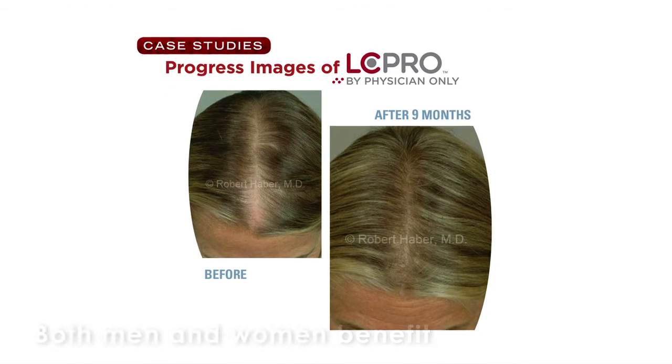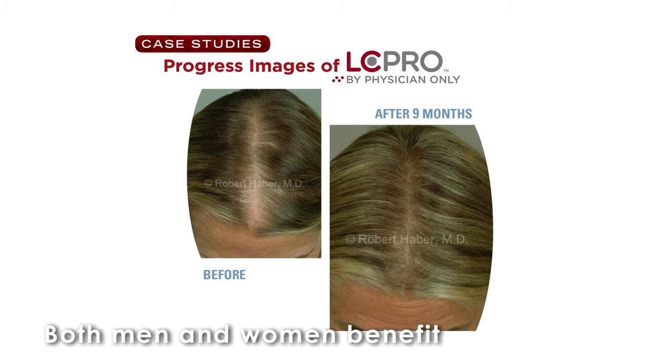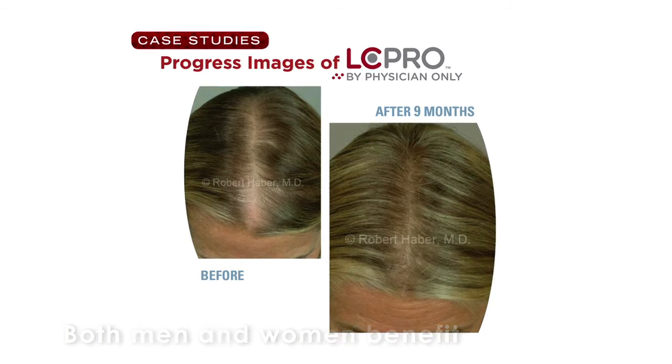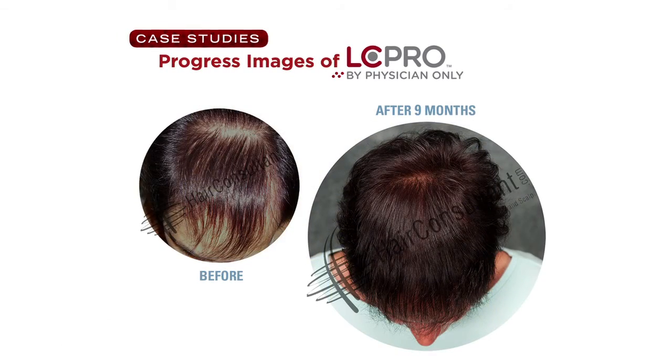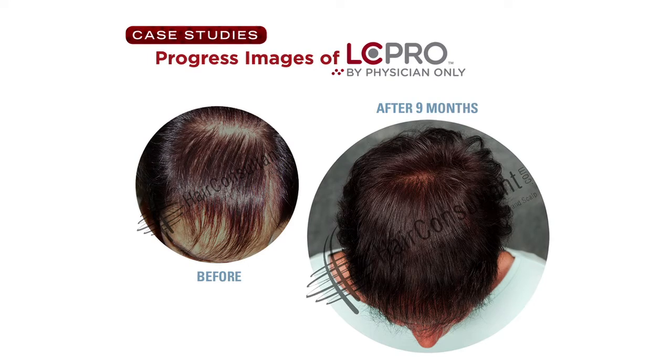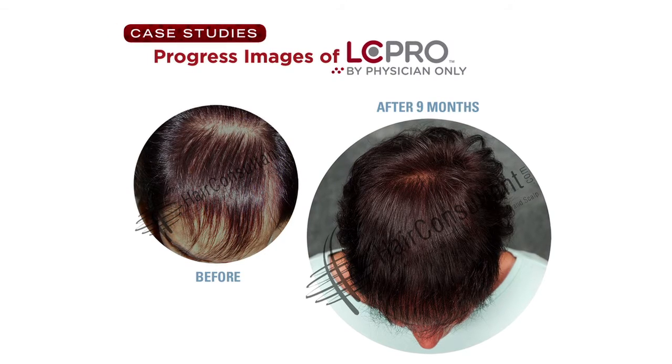They have found benefits to both male and female clientele. The ideal candidate is someone who is in the early stages of hair loss or hair thinning. The earlier you start, the more hair follicles you can preserve, but they have found benefits in a wide range of clients, from young to old.